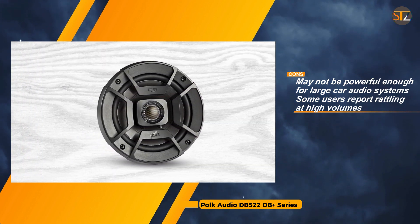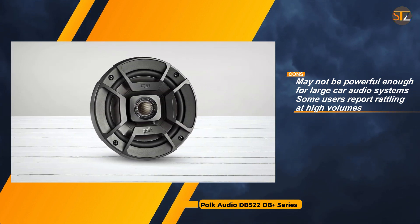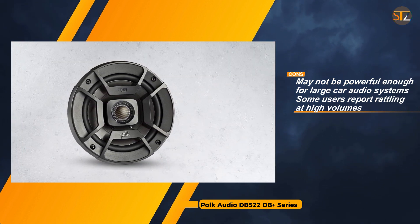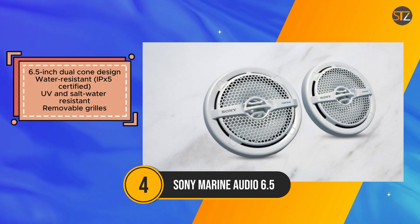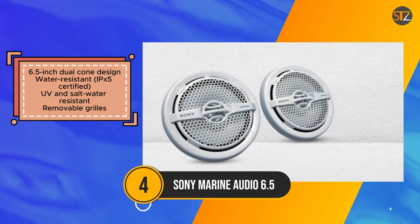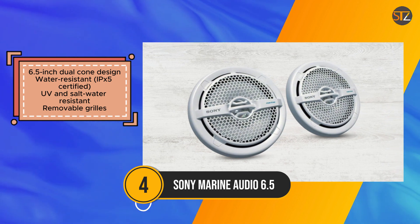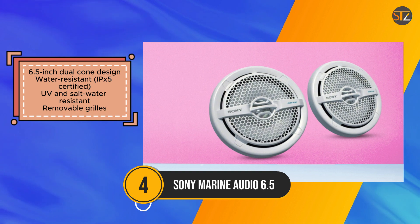The Sony Marine Audio speakers are tailor-made for outdoor environments, boasting a 6.5-inch dual cone design that delivers powerful sound with 40W power handling. Their IPX5 certification ensures water resistance, while UV and saltwater resistance further enhance durability.